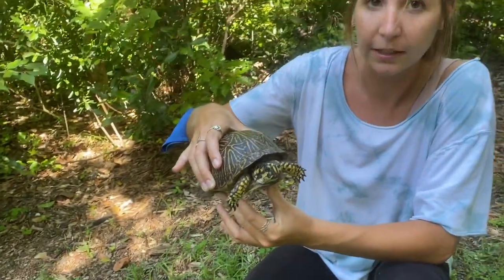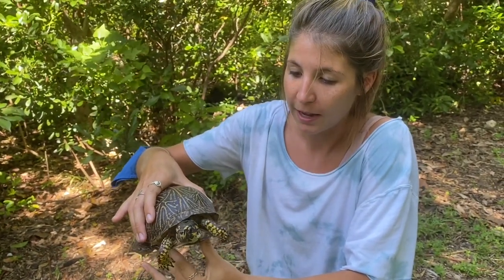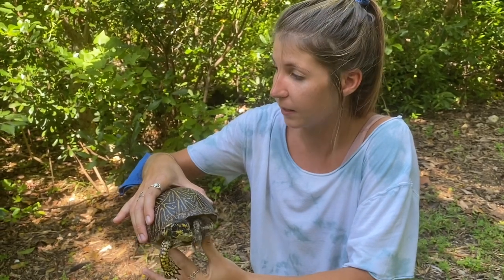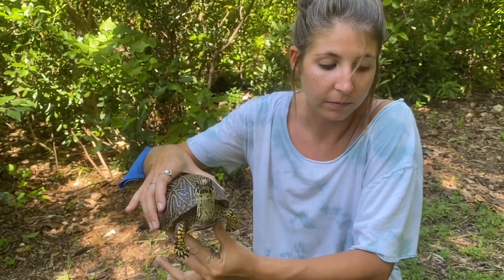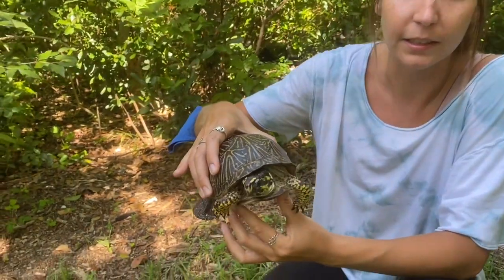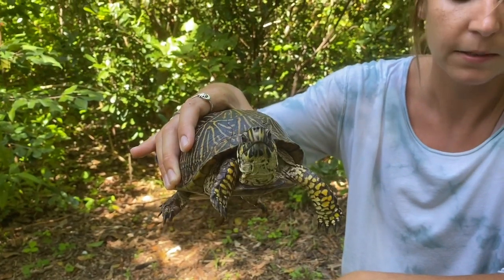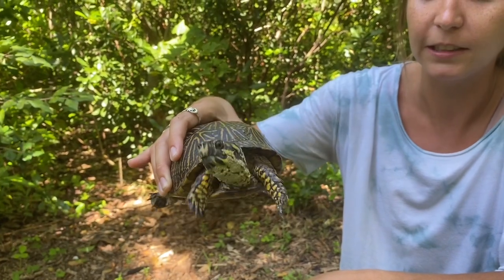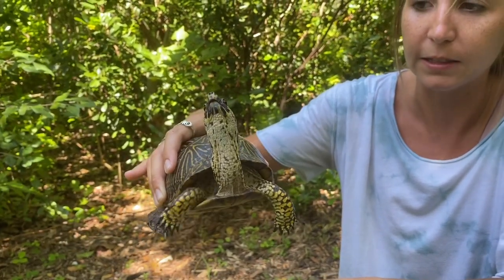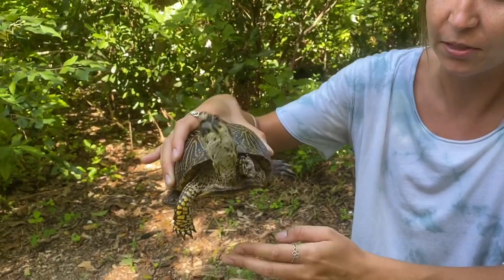These guys are actually threatened — not quite endangered, but the next step is to be endangered. That's due to habitat loss caused by humans, pollution, and pesticides. They're eating these fruits and vegetables that may have been treated with pesticides. And then also collection to be held as pets — it's actually illegal to have more than two of these guys in Florida because of their threatened status.